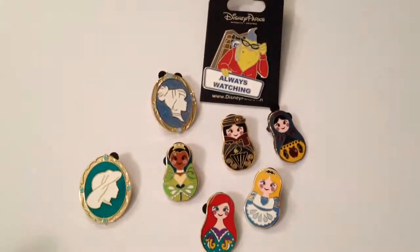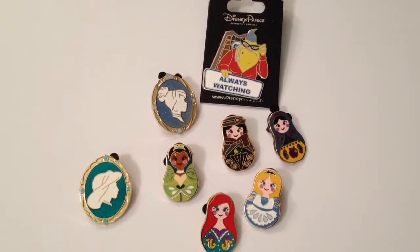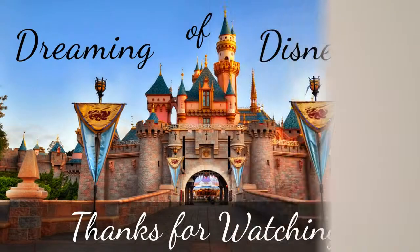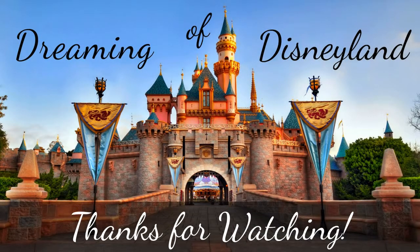So these are our pins that we got for the first video we're going to do about pins and our mystery packs. Definitely subscribe so you don't miss part two of this video. And as always, like, comment, share and subscribe — we'd love to hear from you guys. Thanks for watching! Bye!